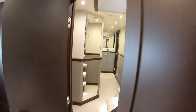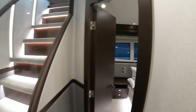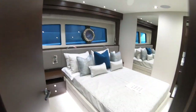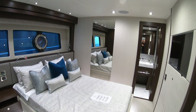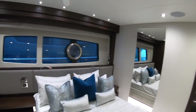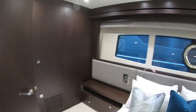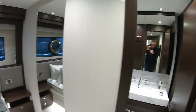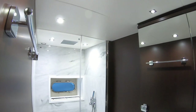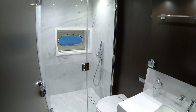And then the last cabin for your guests is here. Again, really good size double cabin, pretty much more of the one we were just in. Wardrobes tucked away behind there, big windows, en suite, rainfall shower. Beautiful.